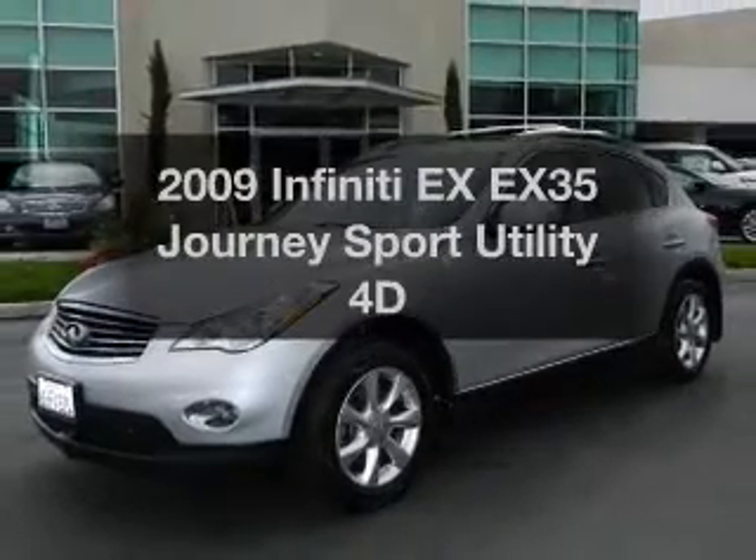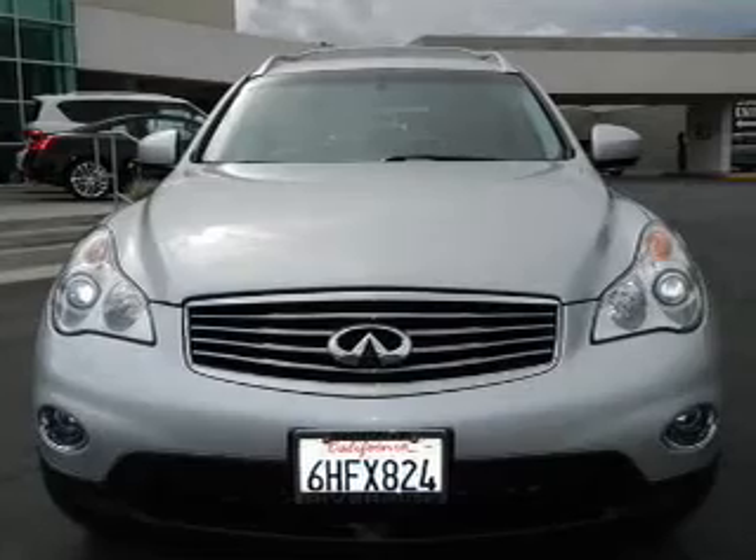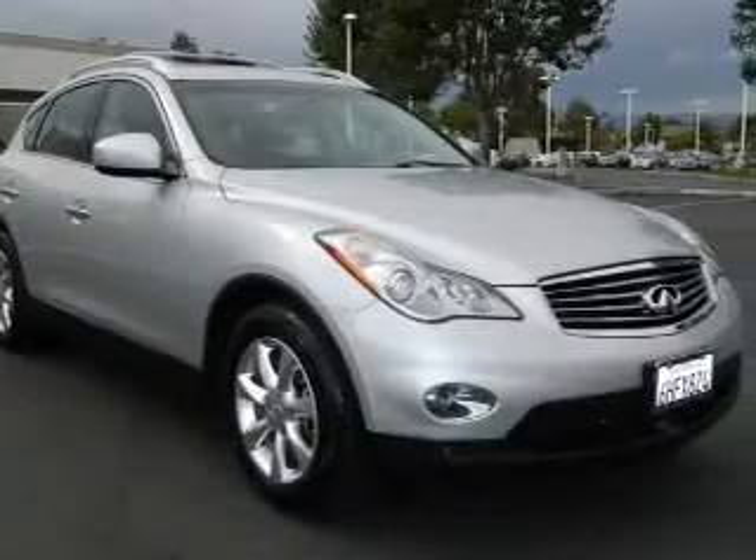Travel the roads in style and comfort in this great vehicle. With a reliable engine that responds smoothly to its automatic transmission, anti-lock brakes help you bring your vehicle to a safe stop.